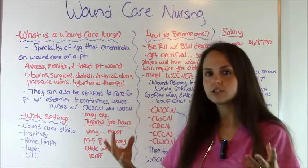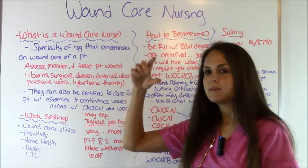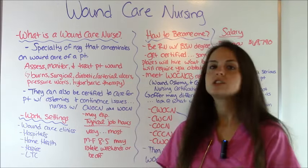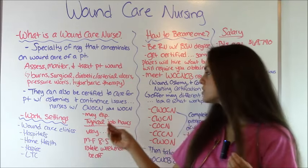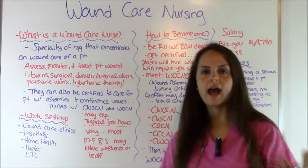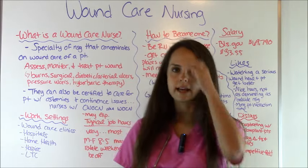These nurses have credentials — you may see them sign their name with CWOCN, which stands for Certified Wound Ostomy Care Continence Nurse, or WOCN. A lot of jobs want you to have some type of certification if you're going to get a wound care job, which we'll go over in a second.